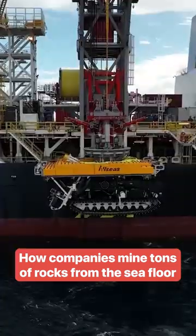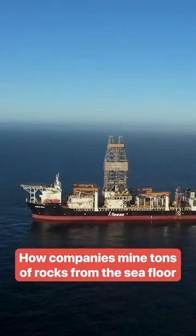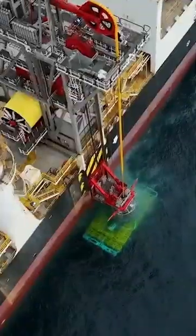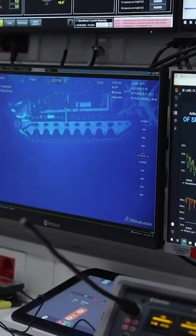We went aboard the Hidden Gem to see what mining the deep sea really looks like. The ship lowers a collector vehicle into the water. Operators drive the collector remotely from inside this control room. Each vehicle has four nozzles and sensors that adjust their positions to vacuum tons of rocks from the seafloor.